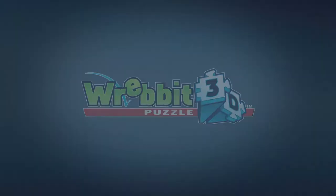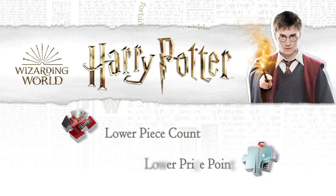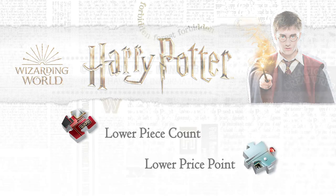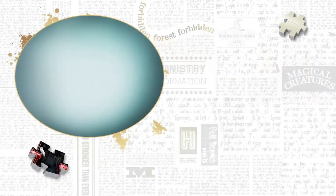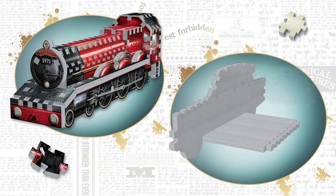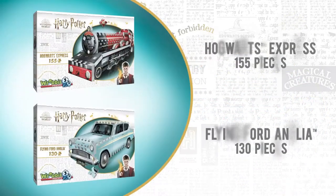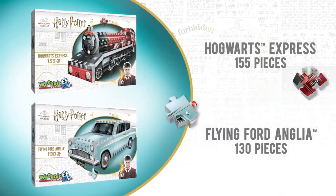First, we've created a new smaller Harry Potter collection with lower piece count and lower price point, which is perfect for beginners and collectors alike. The first two models in this new collection are the 155-piece Hogwarts Express and the 130-piece Flying Ford Anglia. These two new models are available now and are targeting a retail price of only $19.95, or under €20 in Europe.